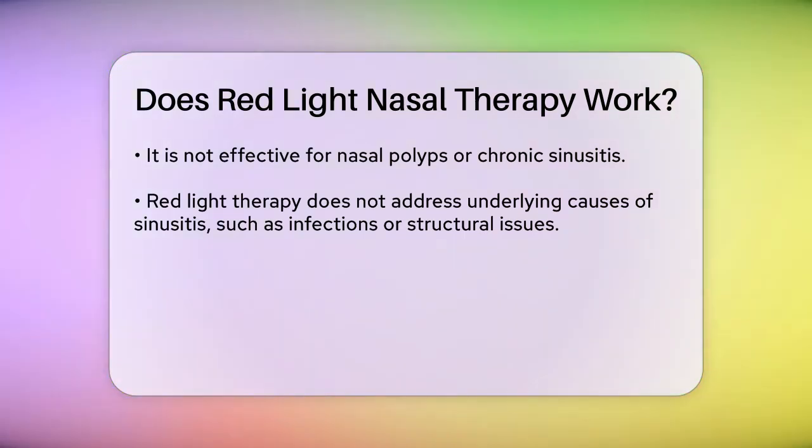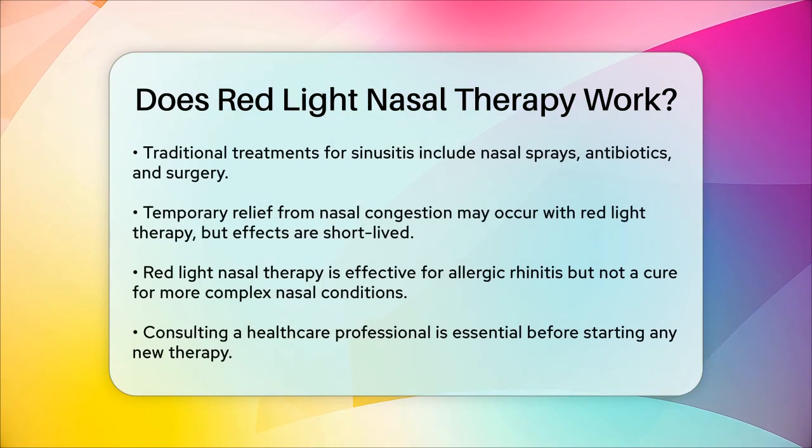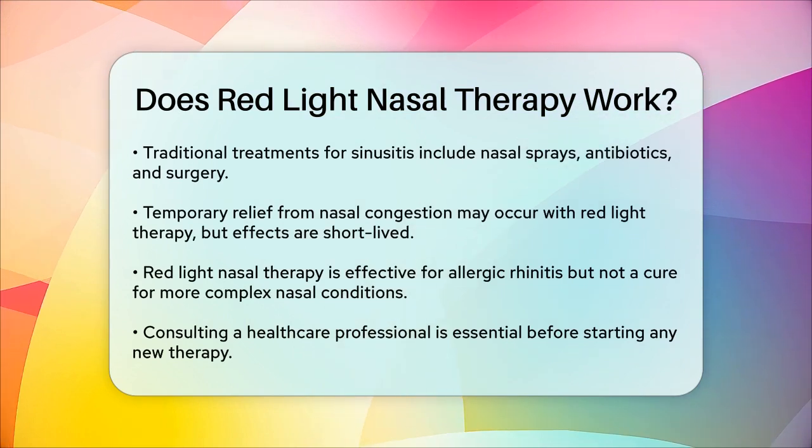For sinusitis, traditional treatments like nasal sprays, antibiotics, and sometimes surgery are still the standard care. Red light therapy may offer temporary relief for nasal congestion, but this improvement is usually short-lived and does not resolve the underlying issues.